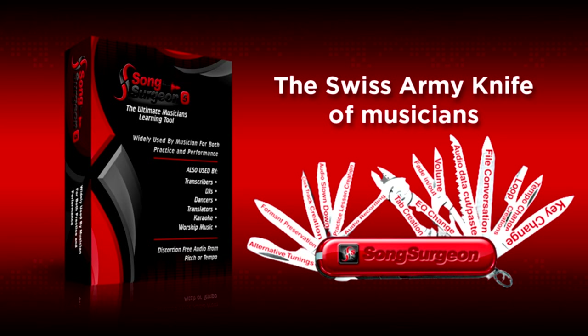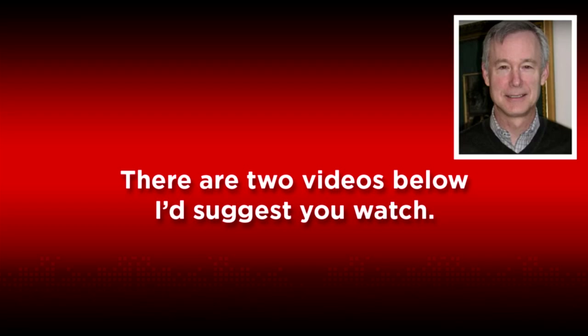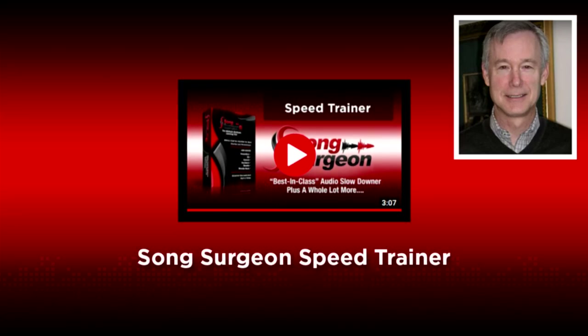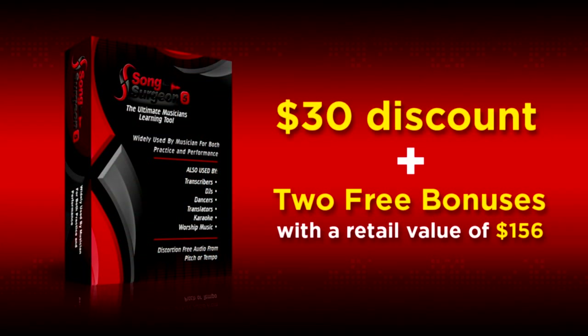Before I go, let me point out a couple of things. There are two videos on the page below that I'd suggest you watch. One is of a guitar teacher where he explains how and why 20 of his 24 students are now using Song Surgeon. And the second is a video that demonstrates how Speed Trainer works. I think you'll find both very informative. When you buy Song Surgeon 5 on this promotional page, you will receive a $30 discount plus two free bonuses with a retail value of $156.